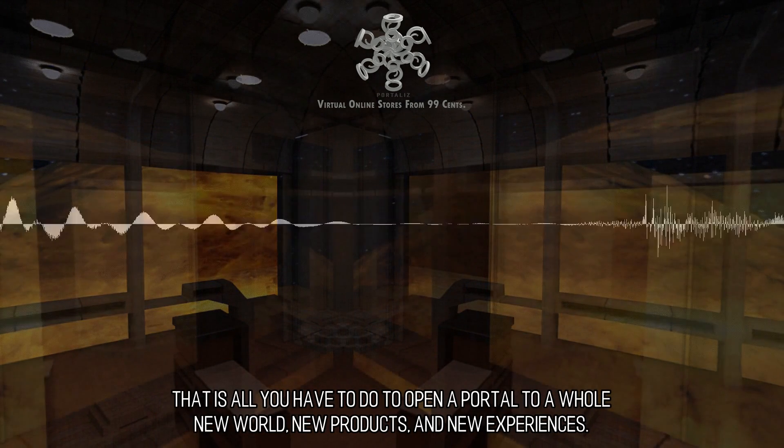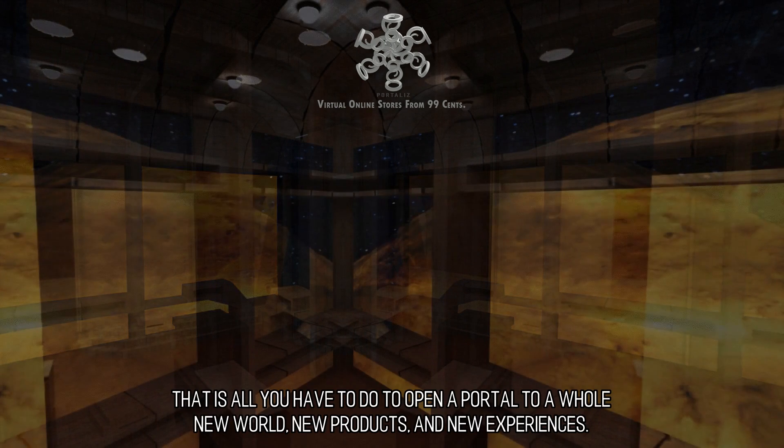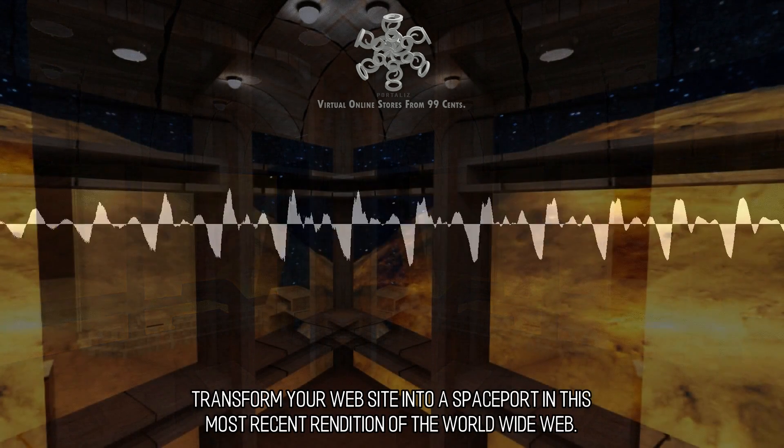That is all you have to do to open a portal to a whole new world, new products, and new experiences. Transform your website into a spaceport in this most recent rendition of the World Wide Web.